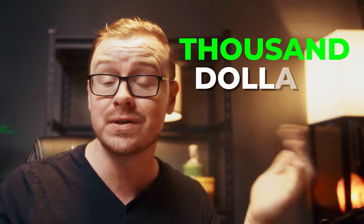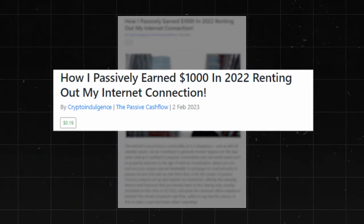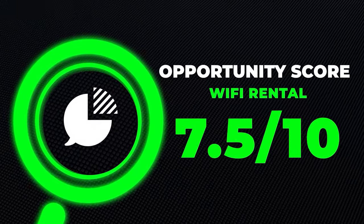There are lots of reports online of people making around $1,000 a year from doing this. For instance, one person made about $1,000 in 2022 just renting out their internet connection, and another person made about $729. So it's not much — you're not going to get rich on it — but it truly is a source of passive income. I'm going to go ahead and give this one a 7.5 out of 10 opportunity score.